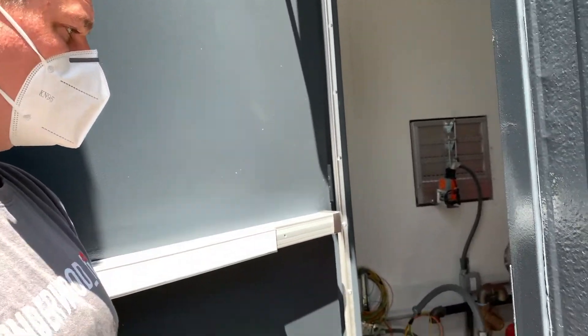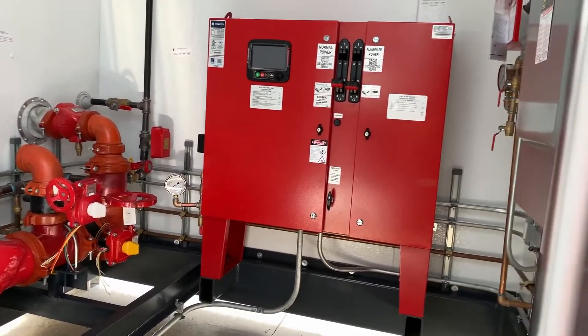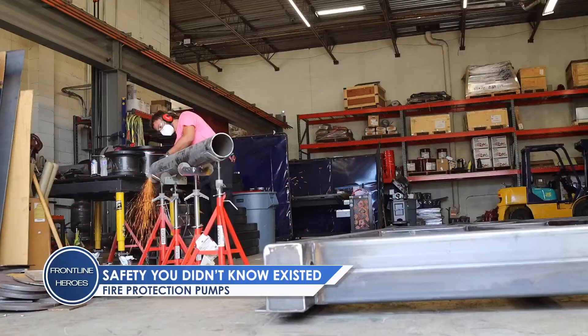This will take water out of an underground tank and pressurize the water for a sprinkler system inside of a school. This will do 2,500 gallons a minute. It's a 10-inch piece of pipe that feeds this.